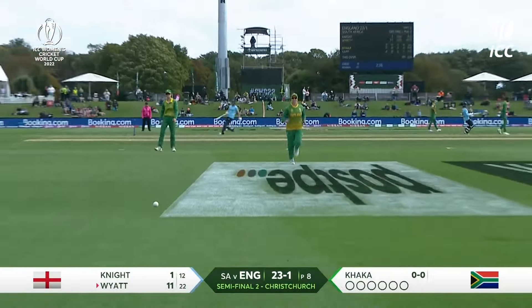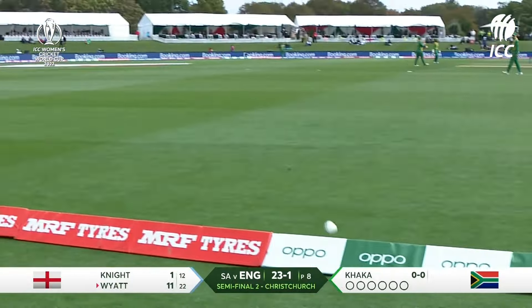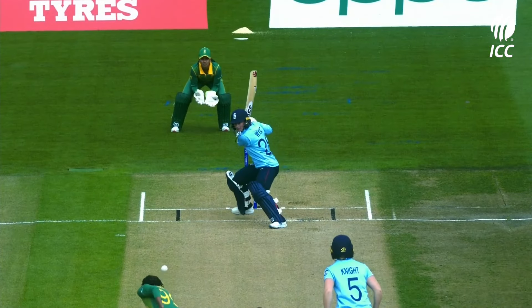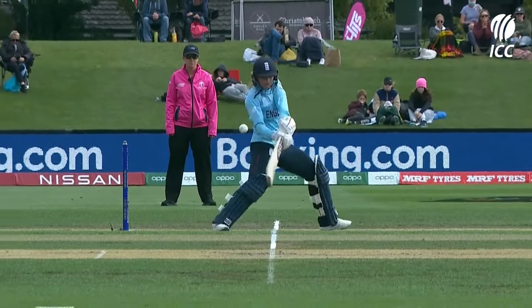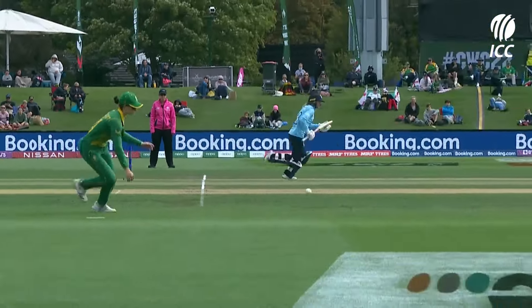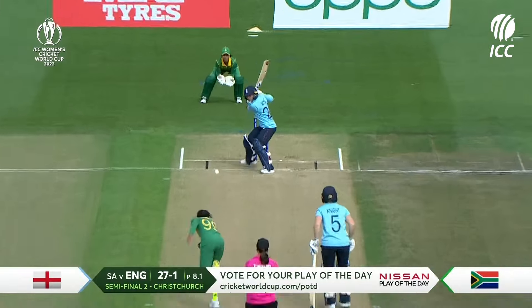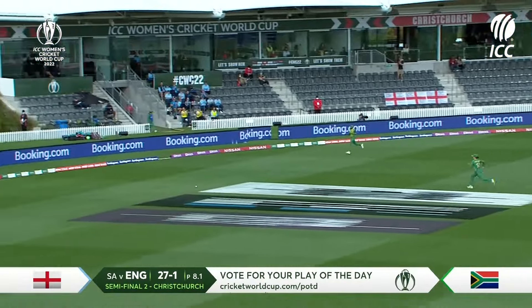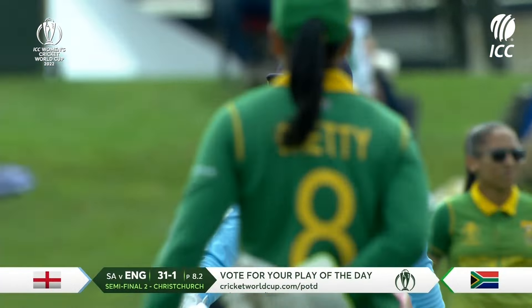Wide and through — she loves it wide and she makes sure she finds the boundary. Put in good position, forward and back, rolled her hands over the top of the ball to keep it down. She repeats the shot and once again back-to-back boundaries here for England. They're on the charge.